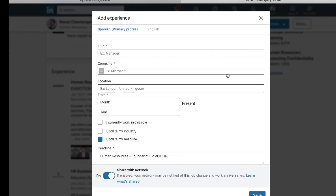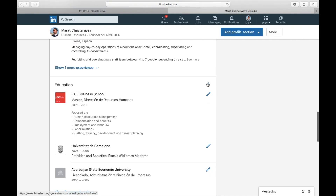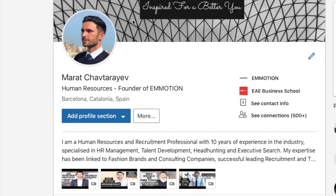Complete your profile until you reach All-Star level. To add your work experience, click on the plus sign, add the title, then enter the company name, work tasks and duties. The same goes for adding the education section — add the title and then enter the university name. It's essential that your resume matches your LinkedIn profile because your potential future employers will check.